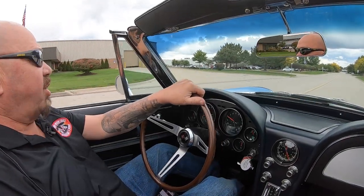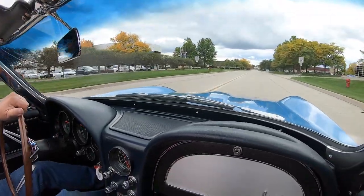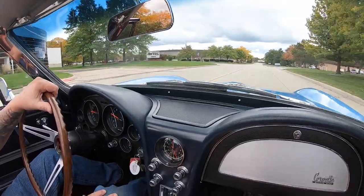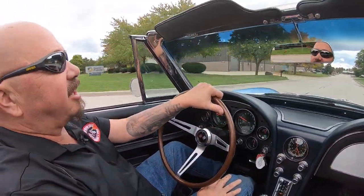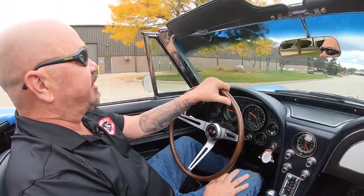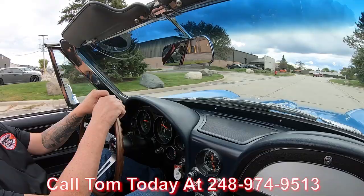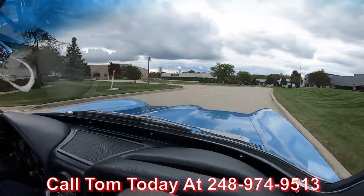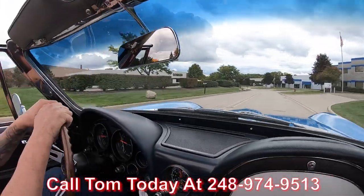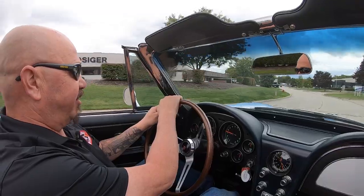All right, it is Corvette time! What a sweet ride we got right here. She is beautiful, numbers matching, ready to go. At Vanguard Motor Sales, we can ship this beauty anywhere in the world. You just call Tom at 248-974-9513. He'll explain the whole process to you, just how easy it is to park this dream in your driveway. It doesn't matter where you live in the world.